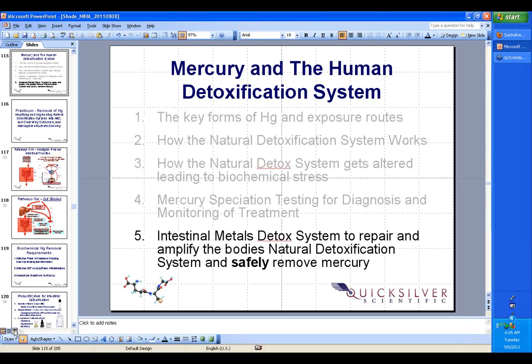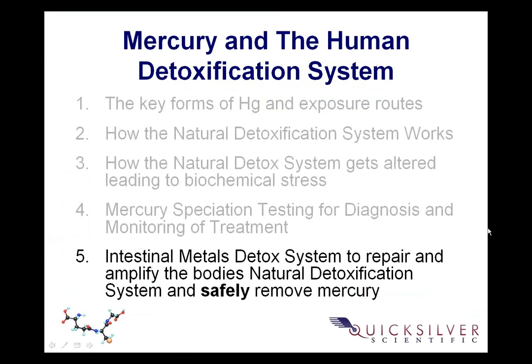Getting back to where we were in the talk, today we're going to talk about the Intestinal Metal Detox System, also called the Clearway Detox System. That's our approach for getting mercury and other metals out of the body, but you'll see it's a cornerstone for any detoxification work that you do. A lot of what's been called traditional detoxification is more towards flushing the drainage routes and the extracellular matrix.